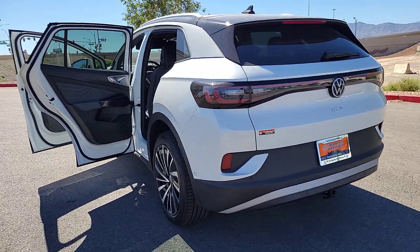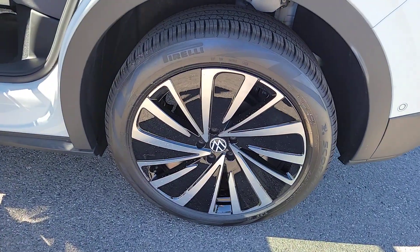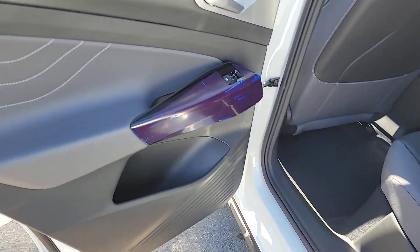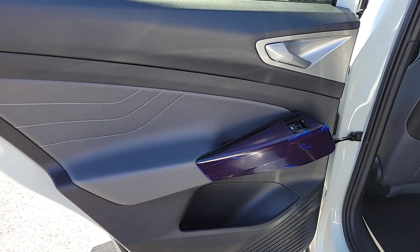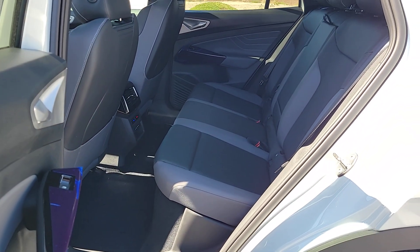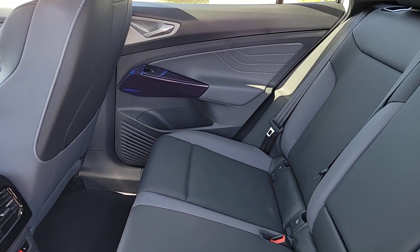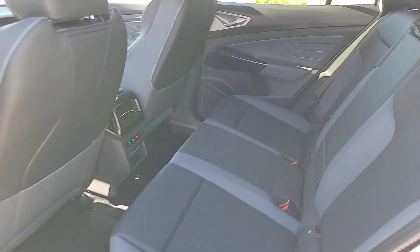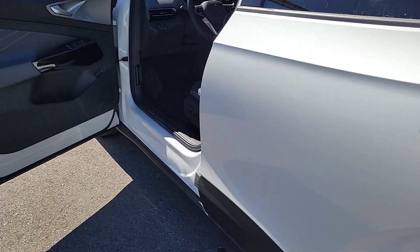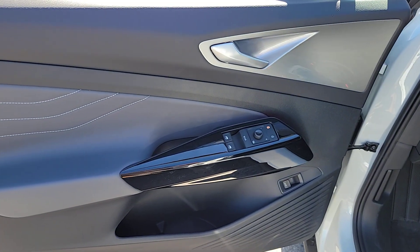Don't miss the chance to drive this sleek and spacious ID.4. Our team will give you an outstanding road test experience. Stop in today. We'll see you next time.